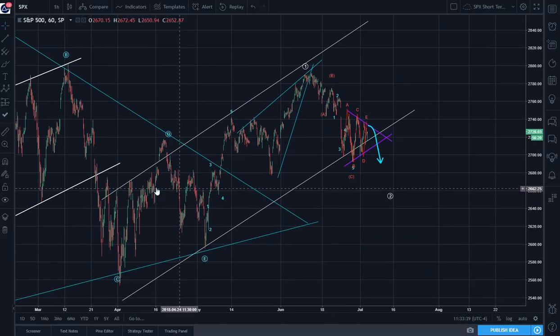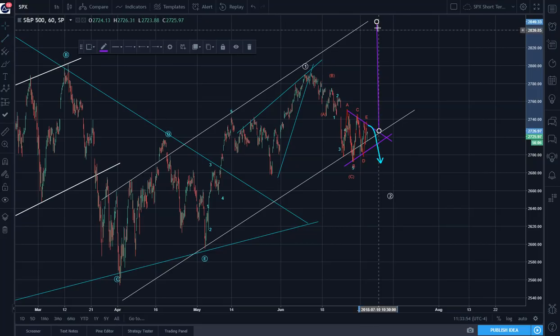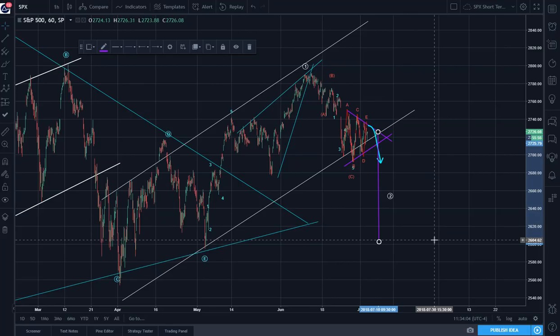The other thing is that this bear flag is in effect — that is another thing to be aware of. The channel length is about this high, meaning it will decline about equally in length to 2,604.